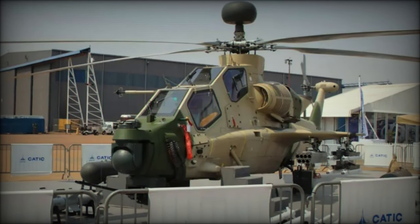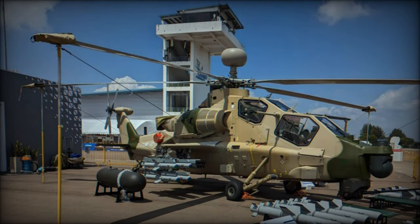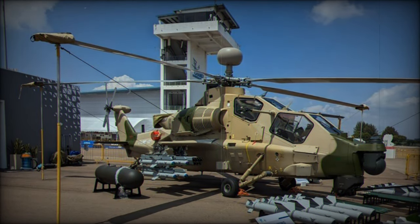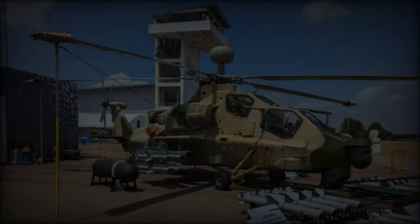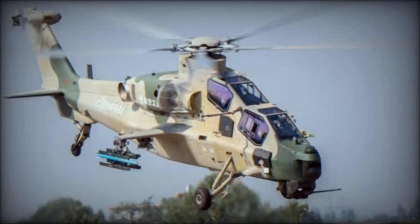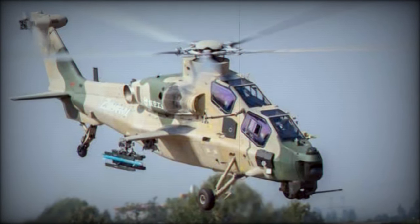Designed for electronic warfare, the helicopter can carry jamming pods, further augmenting its combat effectiveness. In terms of armament, the Z-10 Mi is equipped with a 23mm cannon and four external hardpoints, supporting a payload capacity of up to 3 tons.